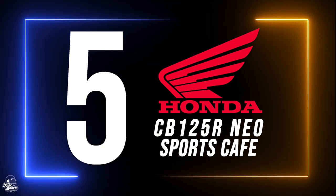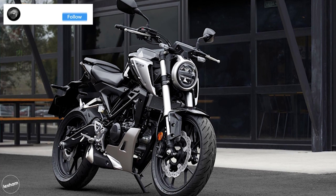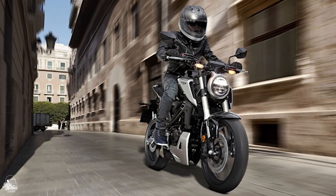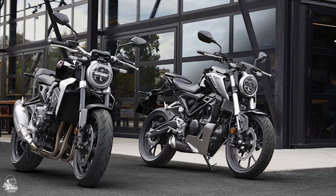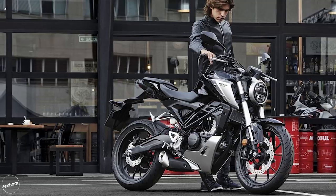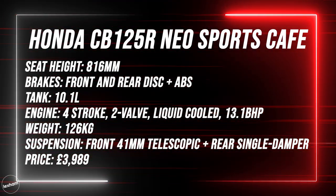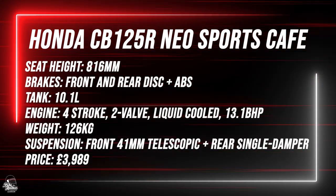Our fifth mention goes to the incredible Honda CB125R NEO Sport. One of the biggest sellers in 2019 in the UK, the CB125R is a stunning, very futuristic looking café racer. This isn't one for fans of traditional café racers, but for those who want something modern and stylish, the CB125R is a great shout. At £3,989, it's the most expensive bike on this list, but with a 13 brake horsepower liquid cooled engine and ABS rather than CBS, it's no surprise the CB125R is as popular as it is.